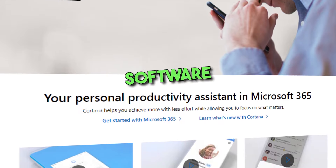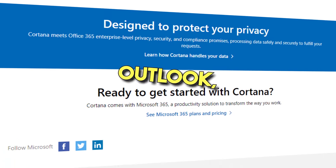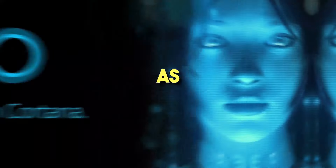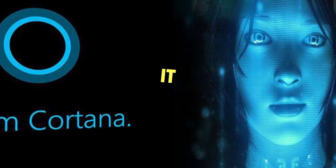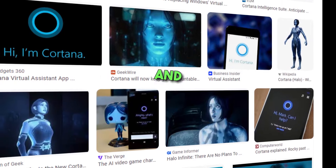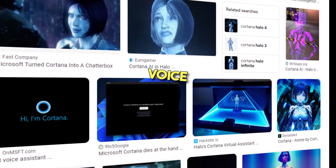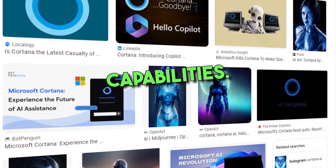3. Cortana. Cortana is a virtual assistant software for people who use Windows and Microsoft's suite of productivity tools such as Outlook, OneNote, and Office 365, as it can integrate with these applications to provide a more seamless experience. It was developed by Microsoft primarily for the Windows operating system and can be used on PCs, smartphones, and Xbox One consoles. It offers a wide range of features, including voice-activated commands, calendar management, reminders, and search capabilities.